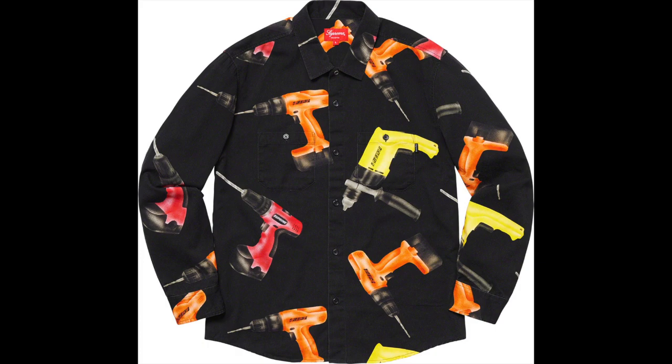Moving on to a couple of the shirts. Supreme is not necessarily known for their button-downs, but they always have a pretty unique one. This one's got an all-over print of drills on it, which I think is really crazy but sick — random pictures of an orange, a yellow, and a red drill. It's just super odd and I love it. It might be a personal collection cop.